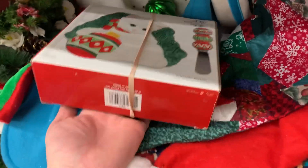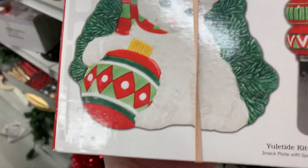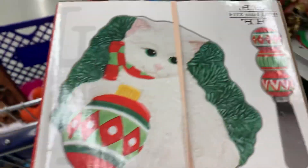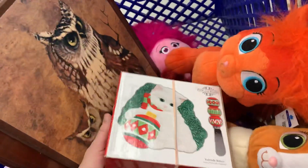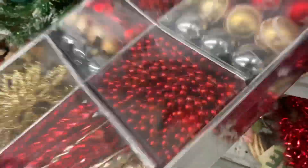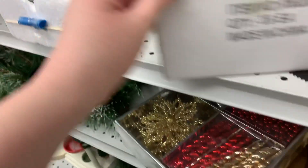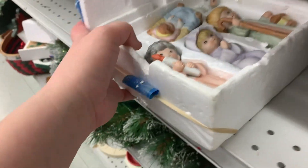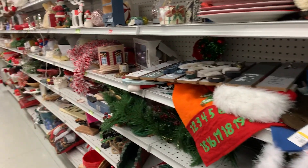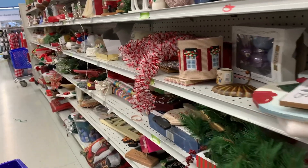We're on the Christmas aisle and this is a new item. Look at this kitty cat cheese — little snack plate with spreader. It's a kitten. It's Fitz and Floyd, and that goes straight into my cart. And then I see these and I'm like, jingle bells, jingle bells, jingle all the way. Look at these little characters — where's the rest of them? Well, it's nice to see they still have a nice selection of Christmas.